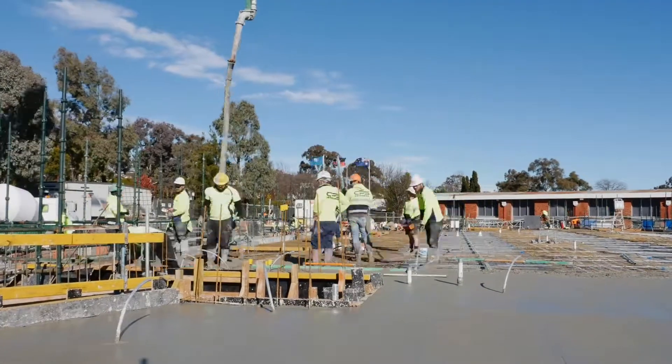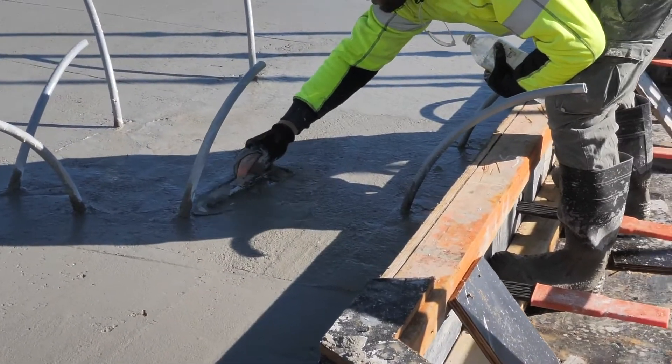Once we started placing the concrete we had no issues — it was highly workable, it finished well, and the cured product looks great.